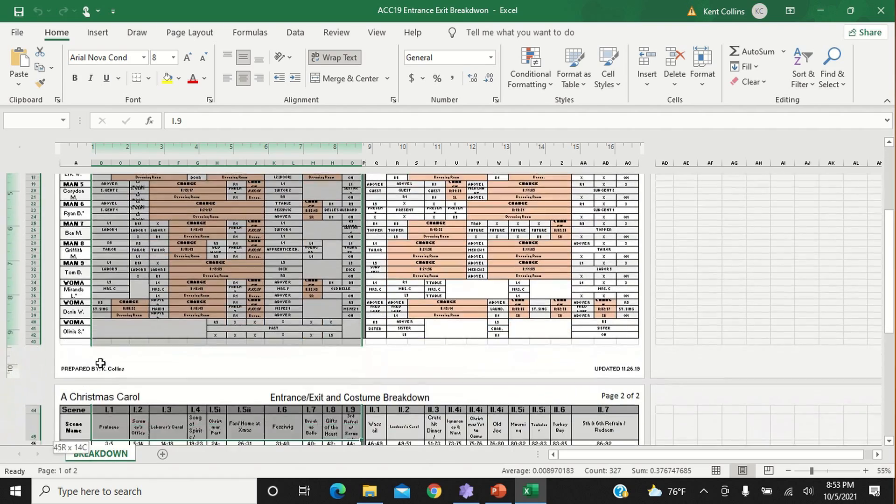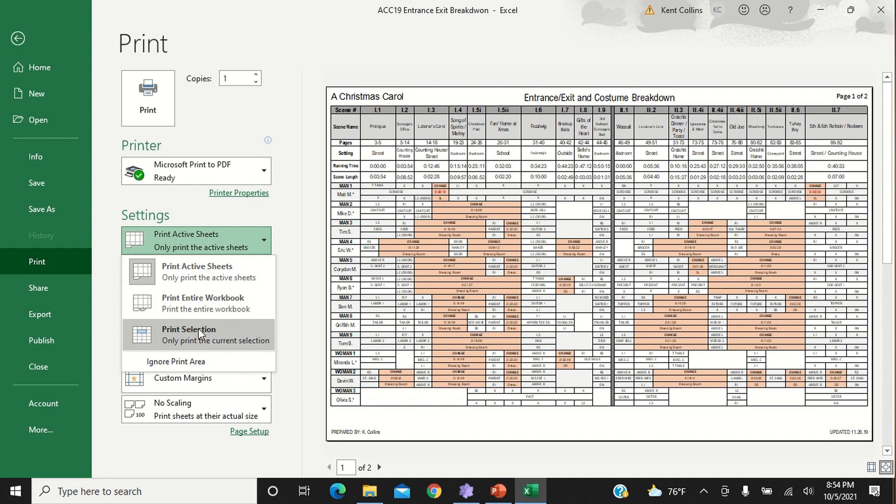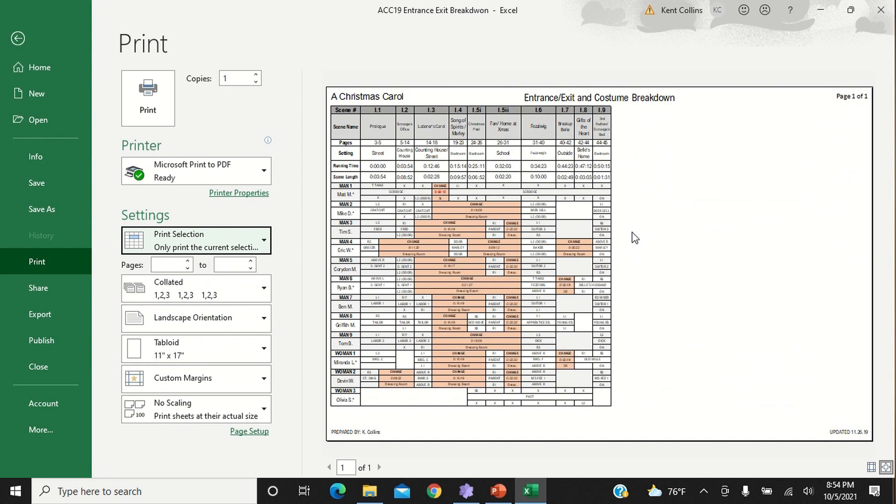Trick number five guarantees that your document prints perfectly every single time, and that is hitting the like button for the YouTube algorithm. Okay, so maybe it doesn't actually change your print settings in Excel, but it helps me out and I would appreciate it a lot. The final trick is for when your document is finished and you want a physical copy — using the print selection tool is a lifesaver. If you've ever tried to print an entrance exit breakdown or any other large spreadsheet, you know it can be a real challenge. With print selection you can simply highlight the portion of the spreadsheet you want to print and only print that.